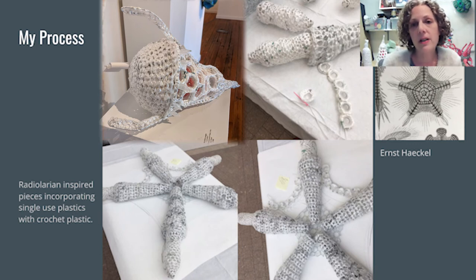More recently, I'm including other forms of single-use plastic in my work. I often look at Ernst Haeckel's work, who is an illustrator from way back. He drew many pictures of organic forms and many microorganisms in water. For this particular one, I noticed that the tips of this star form reminded me of bottle shapes. So I crocheted over bottle shapes and used them in the structure of the form.